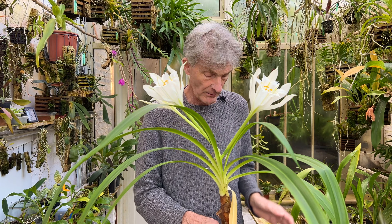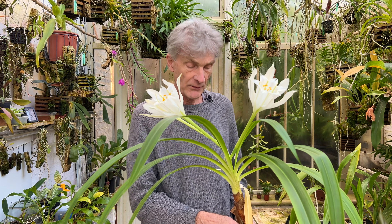So one assumes — and it says on the internet — that it's moth pollinated, although very little is known about it.